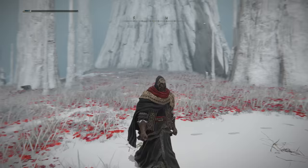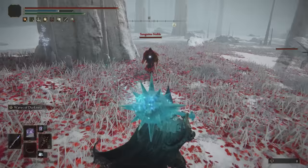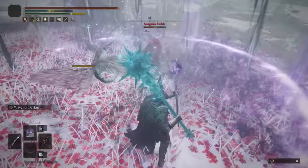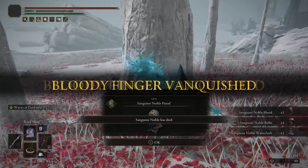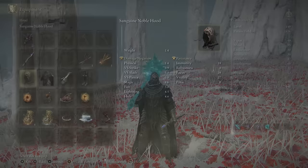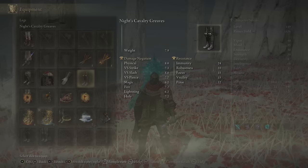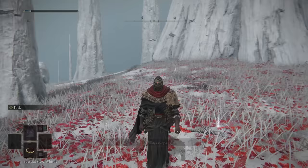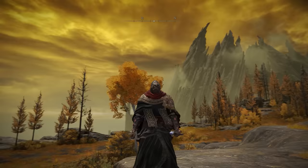With that out of the way, let's talk about the first set on the list: the really awesome and dark-ish looking Sanguine Noble set. This is dropped by a Sanguine Noble invader in the west part of the Mountaintops, in the middle of a rose field — quite a fitting theme. Once you defeat the enemy it drops the head, chest, and feet — there are no wrist pieces for this set — but overall it looks absolutely stunning. It has good magic, holy, and lightning damage negation, solid vitality and focus resistance, and it fits that mage-vampire character type perfectly. It just looks amazing — one of my favorite sets.